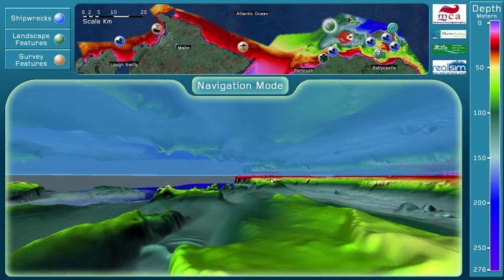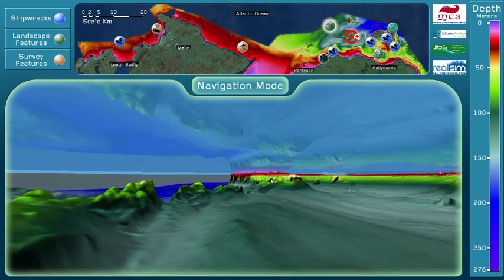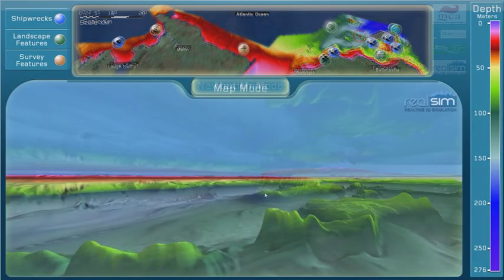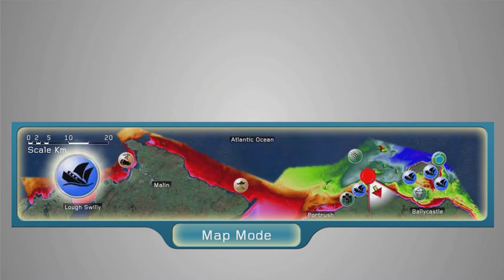The simulation is controlled by a joystick and has two windows. The main window is a 3D seabed, color-coded to reflect the depth. The smaller window displays a map which allows users to see where they are currently exploring, what direction they are facing, or quickly jump to different points of interest.